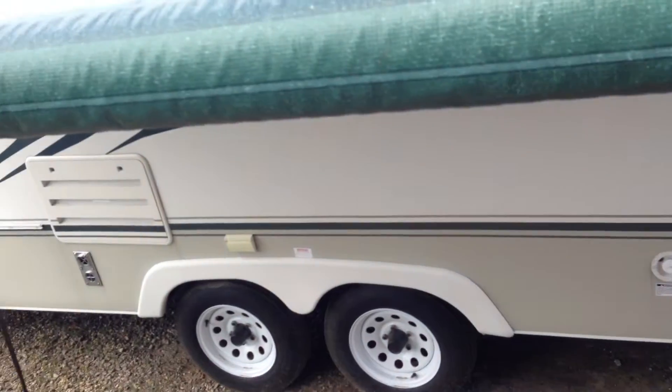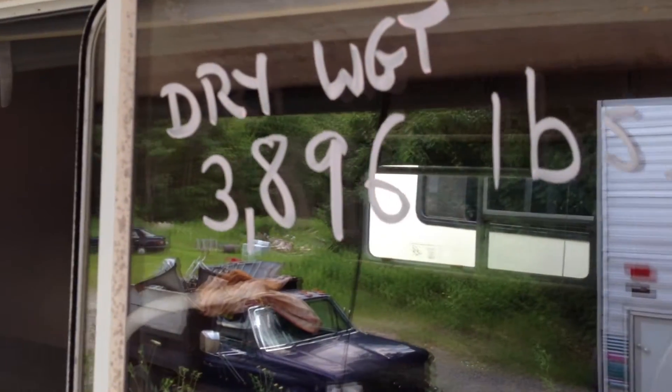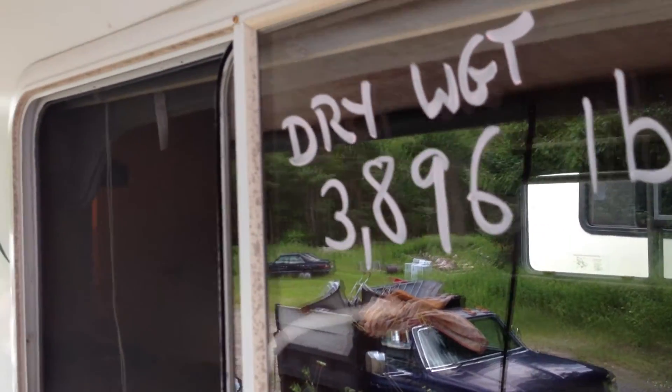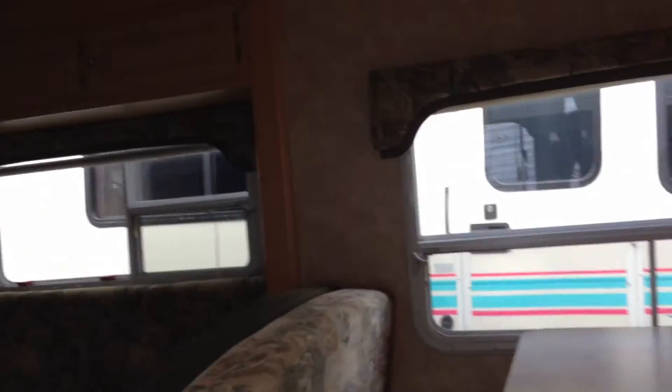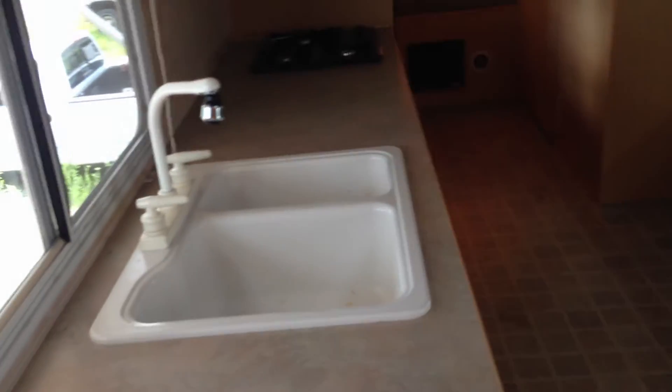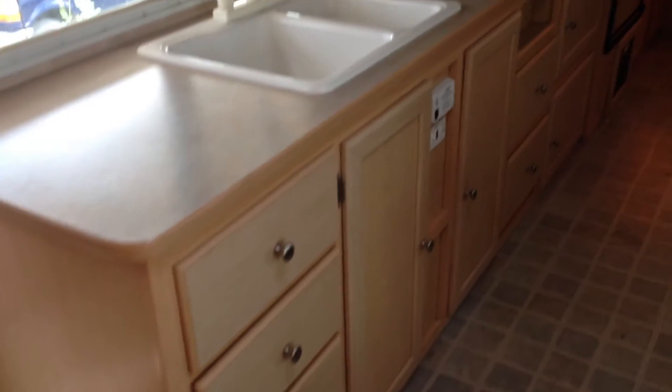The dry weight is 3,896 lbs. Check this out — it's got a fire extinguisher down there. Look at this, it's got a full kitchen area — like brand new, it's very clean.